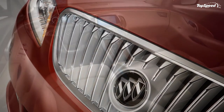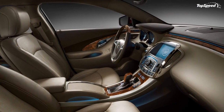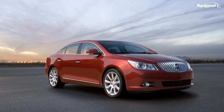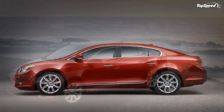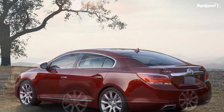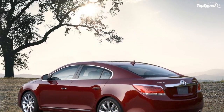The 2010 LaCrosse is offered in three models: CX, CXL, and CXS. The CX is equipped with a new 3.0L direct injection V6, premium cloth seats, and 17-inch wheels. The 3.0L engine generates an estimated 255 horsepower (190 kW) and 211 lb-ft of torque (286 Nm), mated to a six-speed automatic transmission.